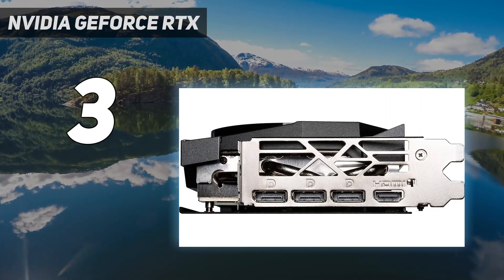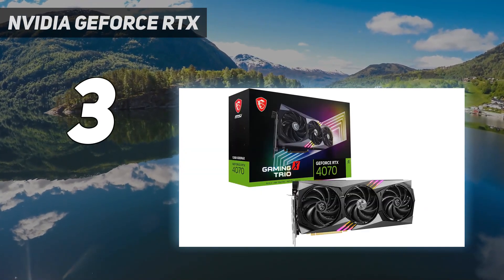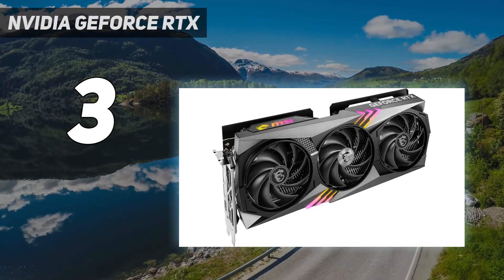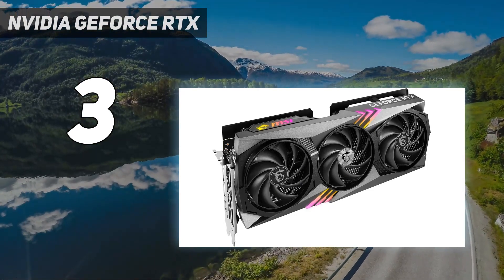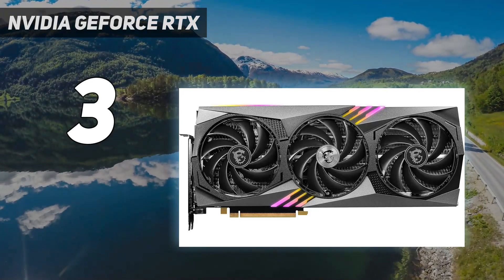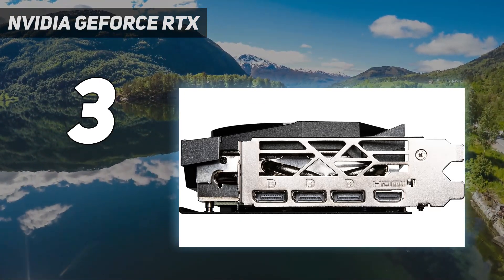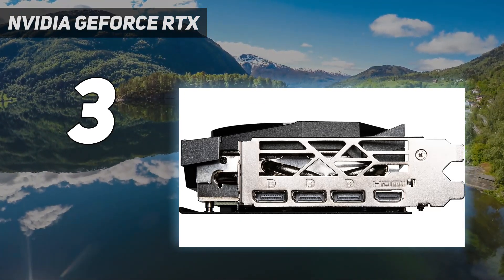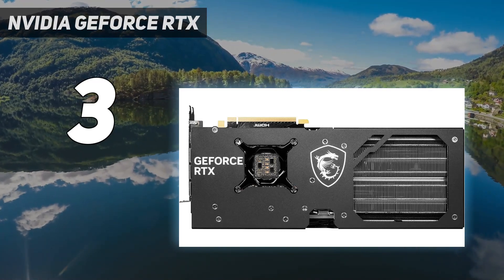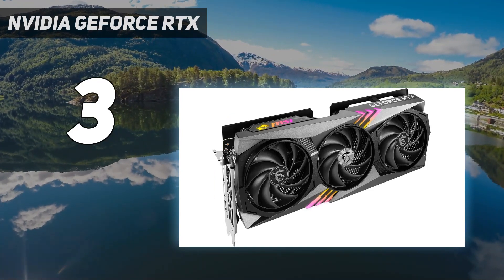Nvidia is always keen to point out how much faster the RTX 40 series is once you enable DLSS 3 frame generation. As we've said elsewhere, these generated frames aren't the same as real frames and increase input latency. It's not that DLSS 3 is bad, but we prefer to compare non-enhanced performance, and in terms of feel we'd say DLSS 3 improves the experience over the baseline by perhaps 10–20%, not the 50–100% you'll see in Nvidia's performance charts.